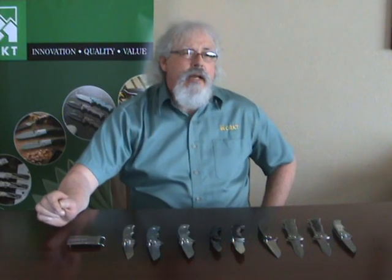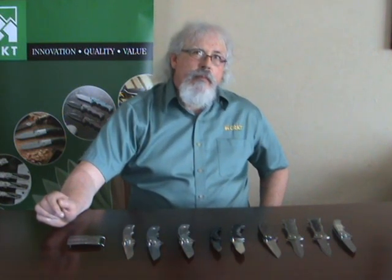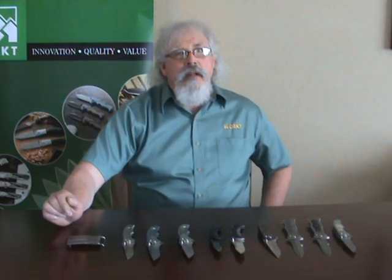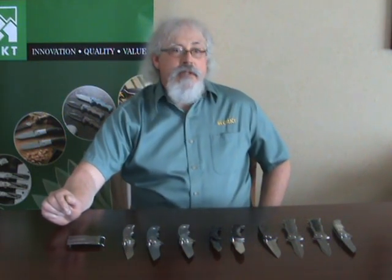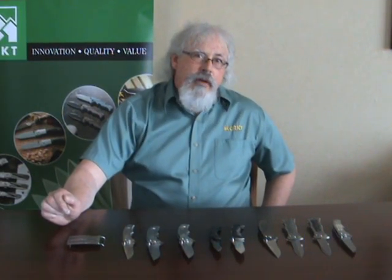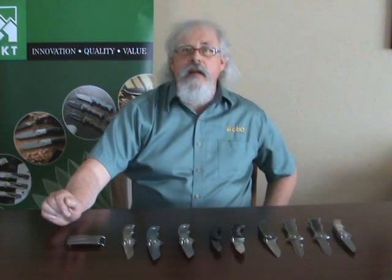I started off making knives when my son was young. We have a stream behind our house and I found an antler in the stream, and that turned into the handle for my filleting knife. I enjoyed that and just continued on. I knew how to cut metal from my trade experience and found there was a really good market for custom knives, and I've been enjoying that as a hobby and business ever since.